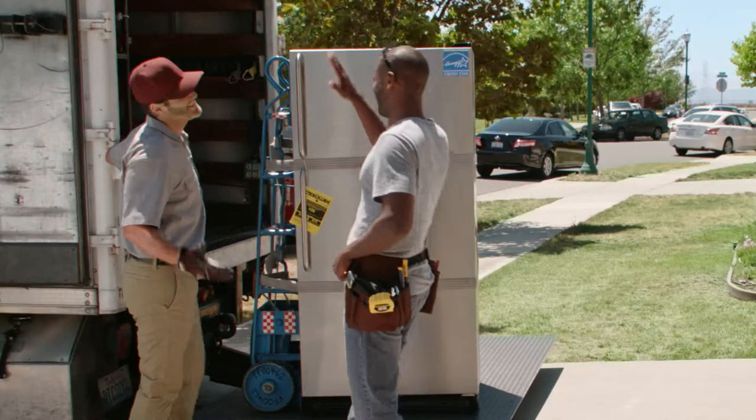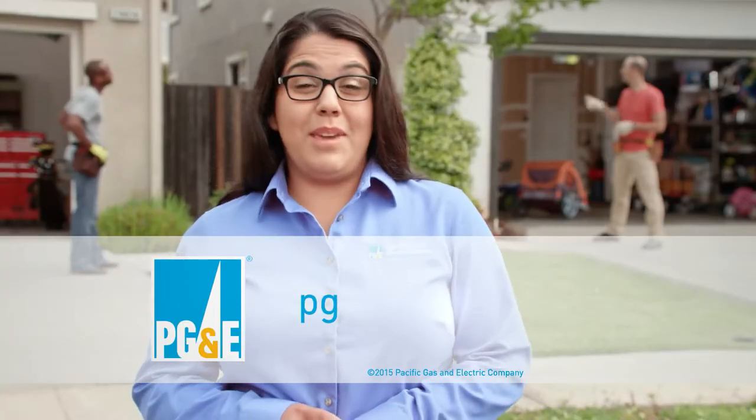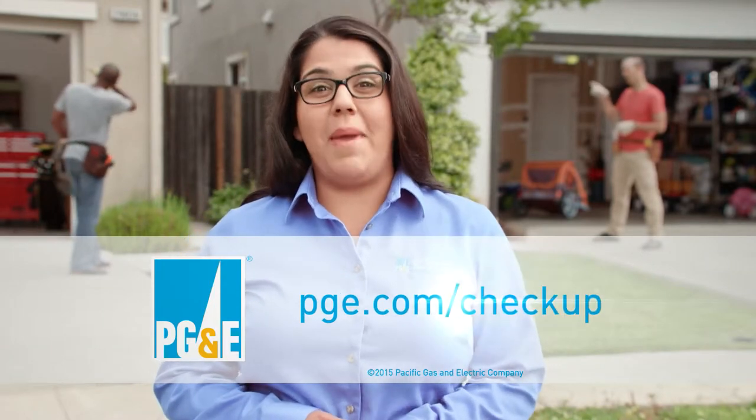Don't let your neighbor enjoy all the savings. Take the free home energy check-up. Honey, we need a new refrigerator. Visit pge.com/check-up and get started today.